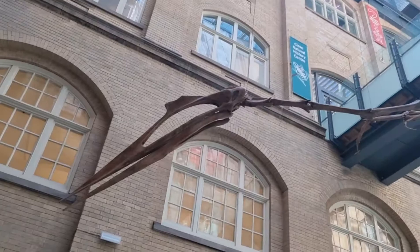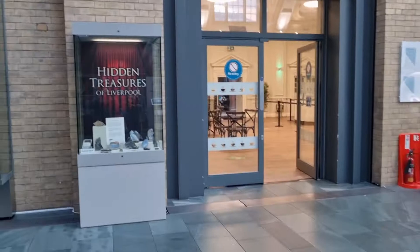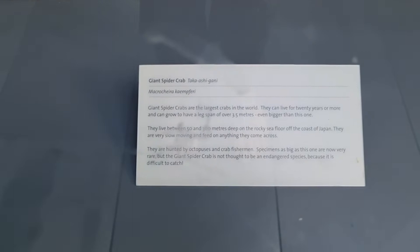We haven't been in here for so long. Luna, what's that? A pterodactyl! We've seen the crab, Luna. It's a giant spider crab.